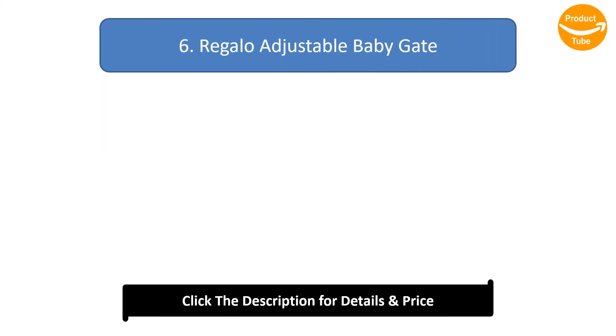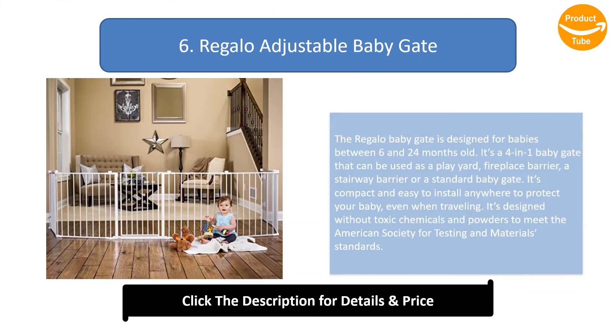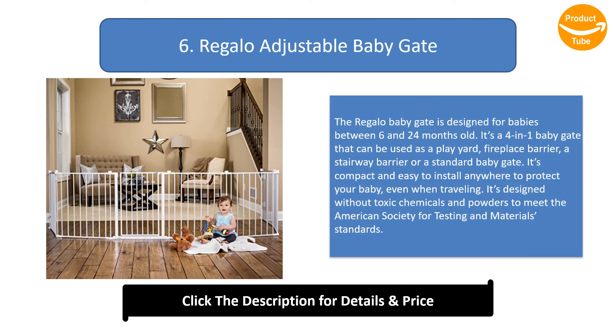Number 6: Regalo Adjustable Baby Gate. The Regalo Baby Gate is designed for babies between 6 and 24 months old. It's a 4-in-1 baby gate that can be used as a play yard, fireplace barrier, stairway barrier, or a standard baby gate. It's compact and easy to install anywhere to protect your baby, even when traveling. It's designed without toxic chemicals and powders to meet the American Society for Testing and Materials standards.